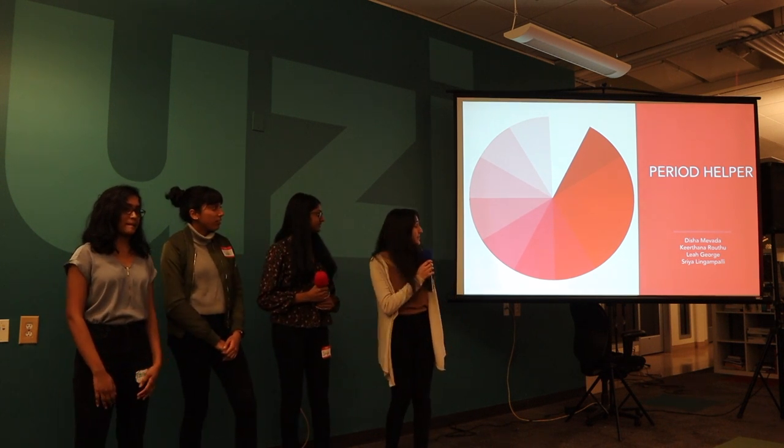Hi, I'm Leah. Hi, I'm Shreya. Hi, I'm Deesha. And we are the creators of Period Helper.